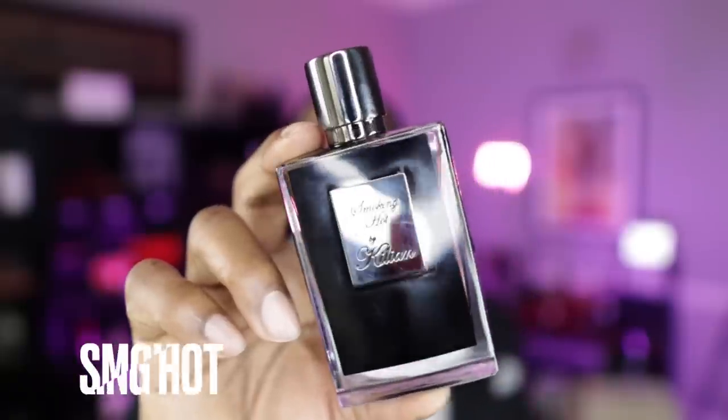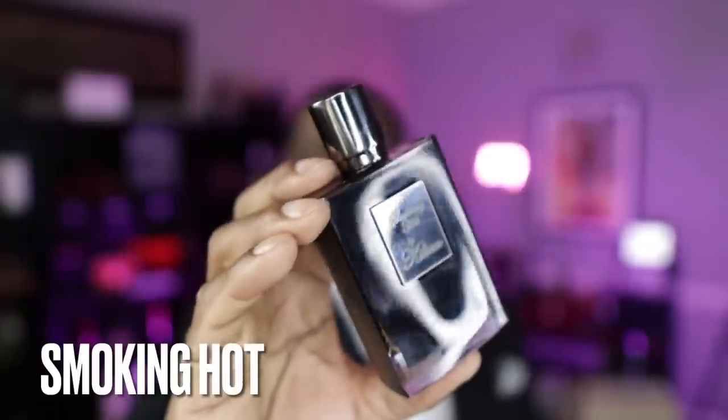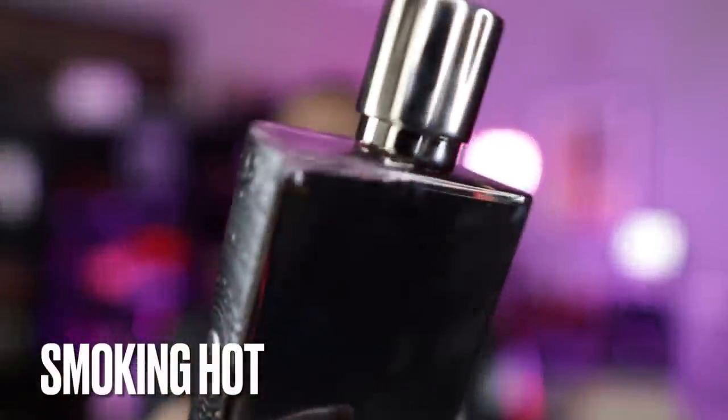All Killian fragrances have a very similar presentation. This one has the gunmetal cap on it, just like Black Phantom, for instance. The juice is almost a yellowish-gold color — it's really hard to see through the camera. The spray on this is pretty good as well.